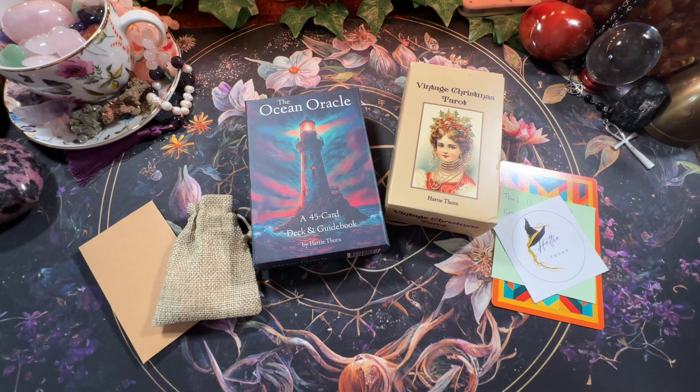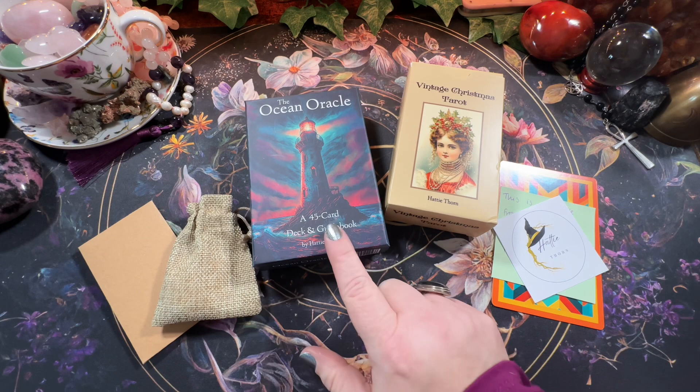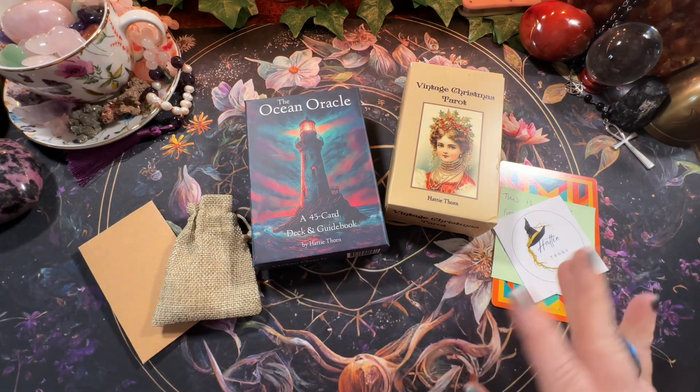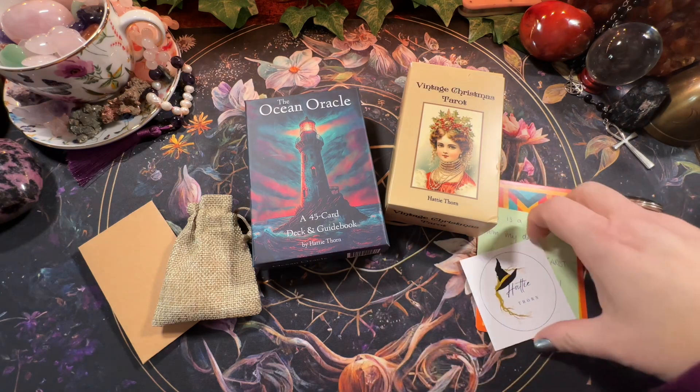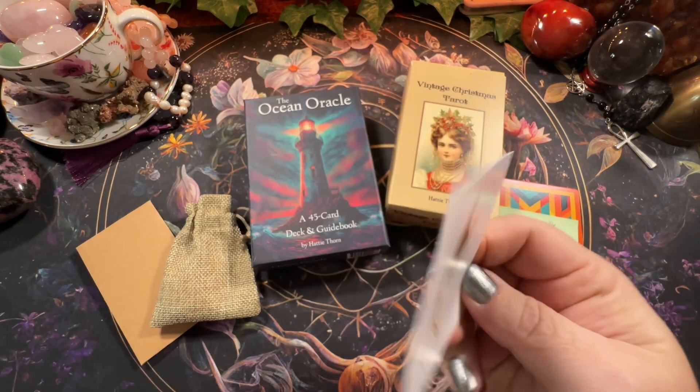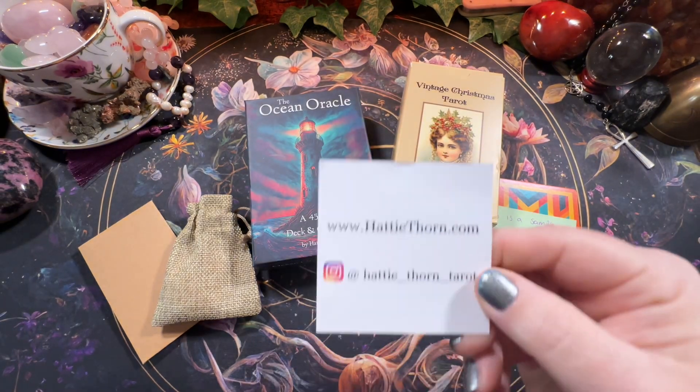I got a whole bunch of decks for Christmas between my husband and kids. I was going to show these — I do not have a Christmas deck yet, and I've been eyeing this one for quite a while. My husband ordered both of them. Hattie Thorne is the shop on Etsy.